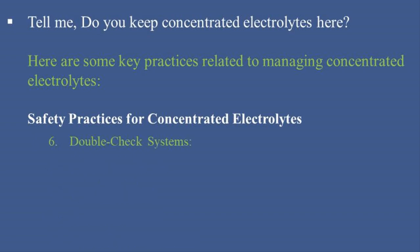6. Double-Check Systems: Implement double-check systems where two healthcare providers independently verify the correct medication, concentration, dilution, and dosage before administration.